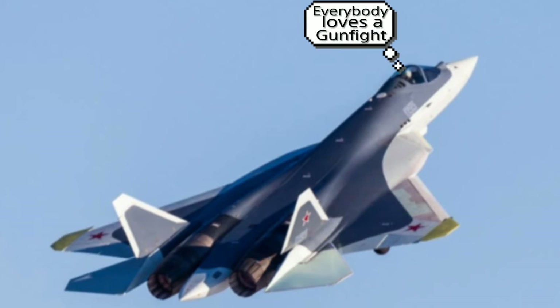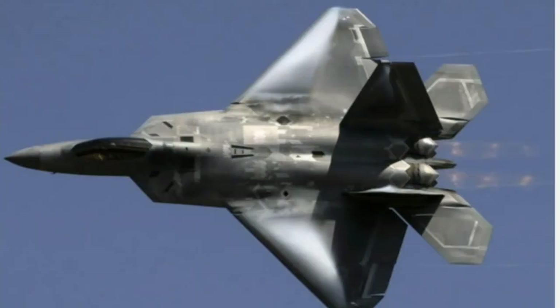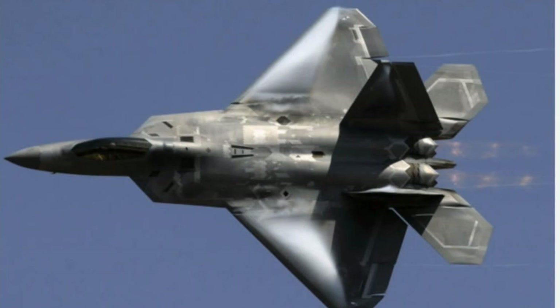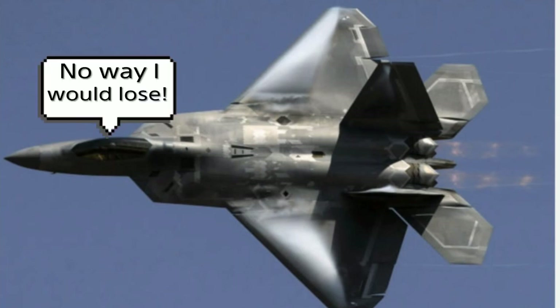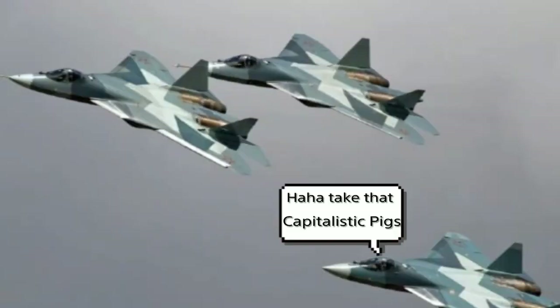It comes down to which one is more maneuverable and which one carries its mass better. In my mind, I'm going to give the edge — very slightly — to the SU-57. I know that's going to upset a lot of American fanboys, but it's a very slight edge. That's because the SU-57's thrust vectoring system is omnidirectional — it can go up, down, left, and right — while the F-22's thrust vectoring system only goes up and down. So the SU-57 is more maneuverable than the F-22 because of that, which is why I give it the very slight edge.